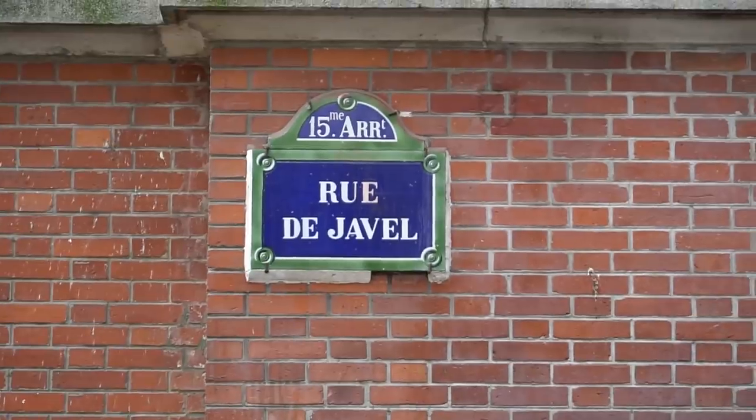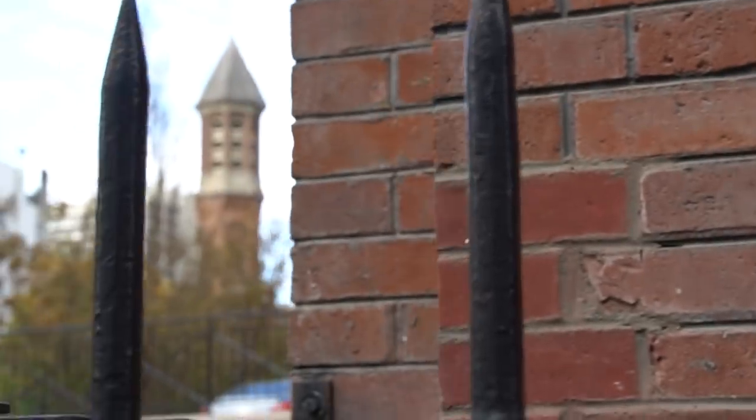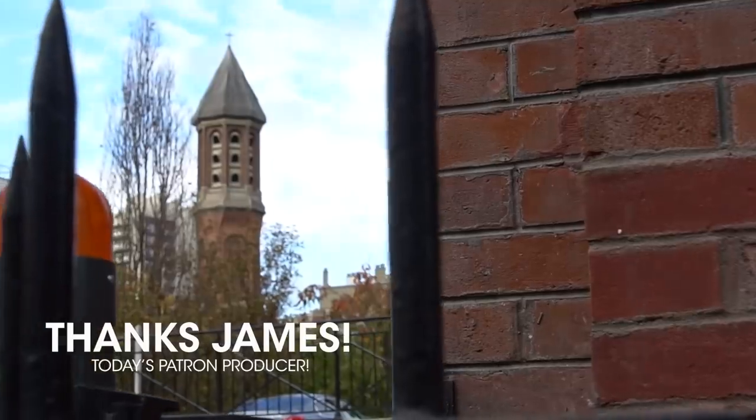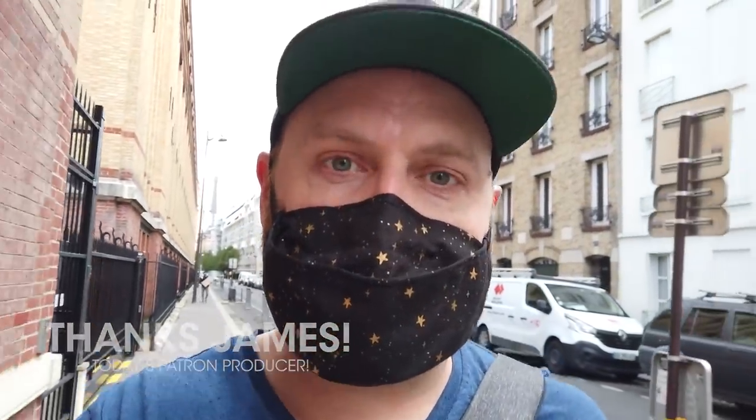Here's the street of our namesake today, Rue de Javel. Notice there's a ton of brick in this neighborhood as well, of all varieties. I want to thank today's Patreon producer, James Burgess, for sending me out here to try again to get on this hot air balloon. Thanks to James and all my patrons for making this possible. Now let's go explore whatever the heck that tower was because I'm genuinely really curious what it is.